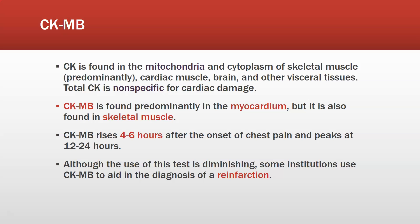Although the use of this test is diminishing, some institutions use CK-MB to aid in the diagnosis of re-infarction — a second heart attack. The problem is that because cardiac troponin can stay elevated for weeks, testing for it may not show enough of an elevation and would be harder to interpret. So if you had a CK-MB that had dropped to undetectable levels and is now climbing back up, you can suspect a re-infarction.